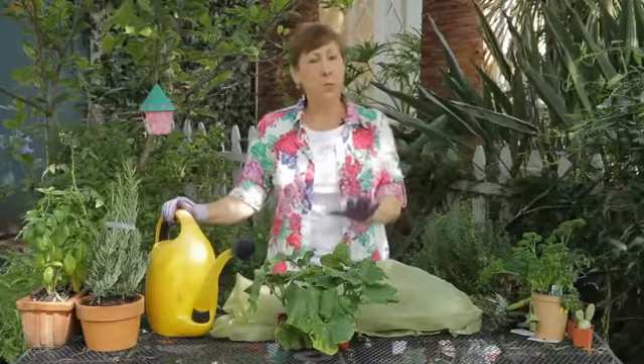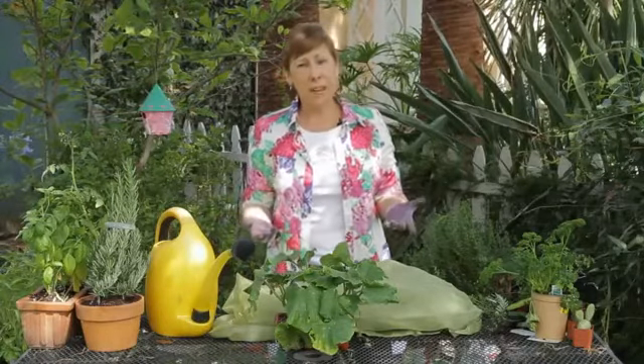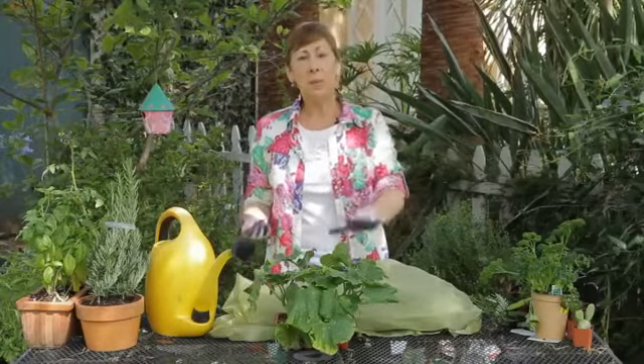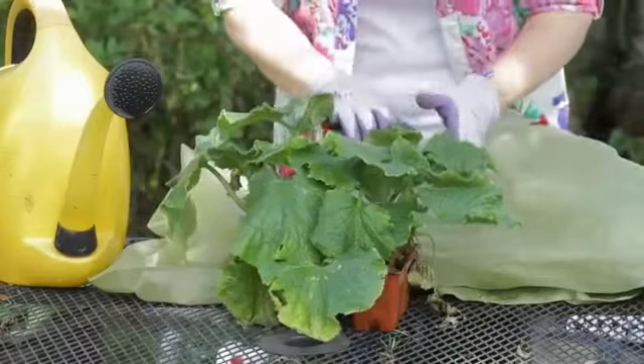Now, cucumbers, like most summer vegetables, need at least six to eight hours of full sun every day. But if you live in an area where the temperature really spikes in the afternoon, you may see that your cucumber leaves will start to wilt significantly.